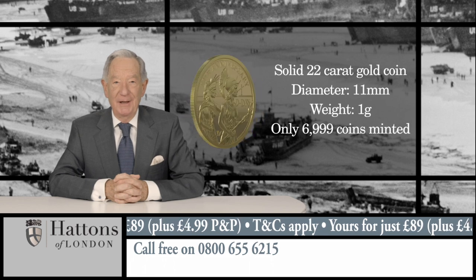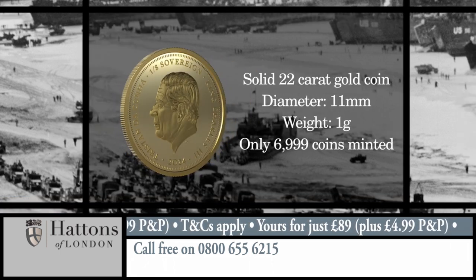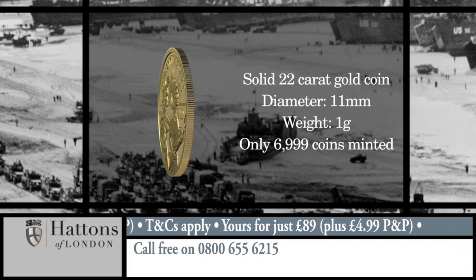Only 6,999 of these new gold coins have been produced, meaning that fewer than 1 in every 4,000 UK households may own one.